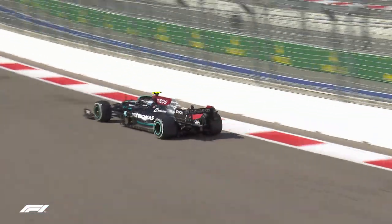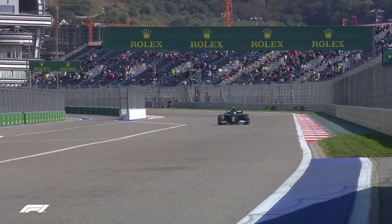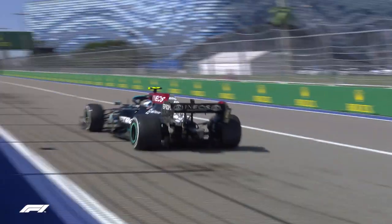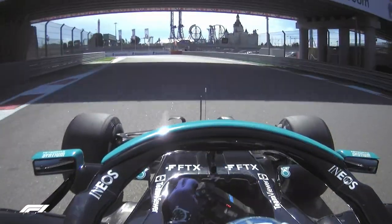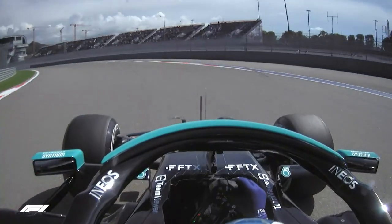Valtteri Bottas took both his first and most recent Formula One victories here. The Finn's silky driving style is well suited to the Sochi layout, on which he's always spoken of being able to find an easy rhythm.